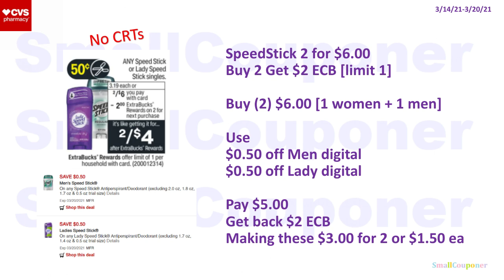Speed Stick received some manufacturer digitals. These are two for $6, and when you buy two you get a $2 extra buck with a limit of one. Grab one women's and one men's. Use a $0.50 off men's digital and $0.50 off ladies digital. You'll pay $5, get back a $2 extra buck, making these $3 for two or $1.50 each — or better if you have deodorant CRTs.